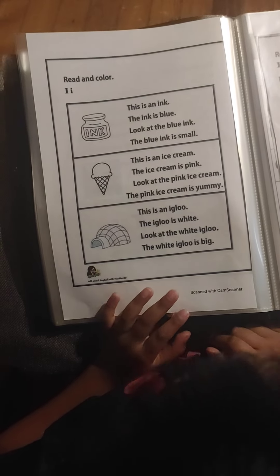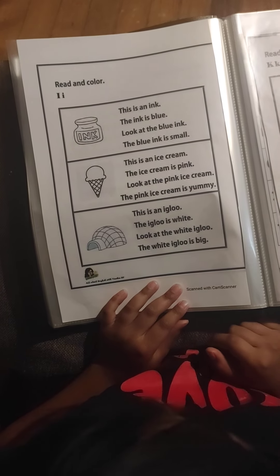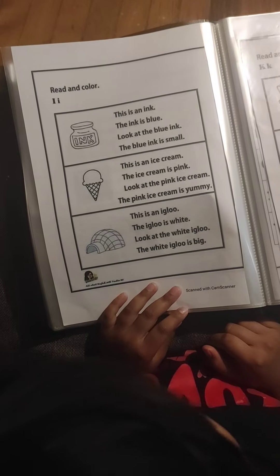This is an igloo. The igloo is white. Look at the white igloo. The white igloo is big. Very good.